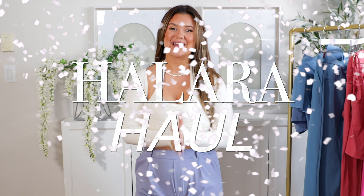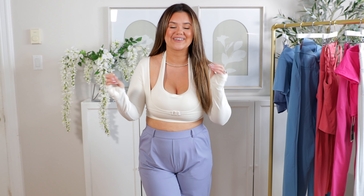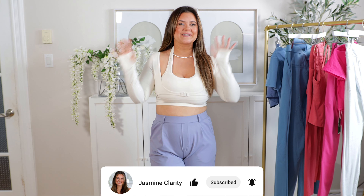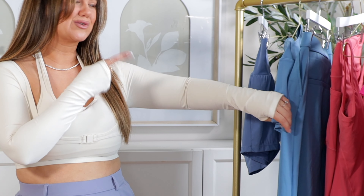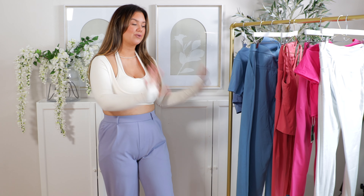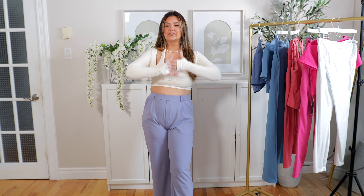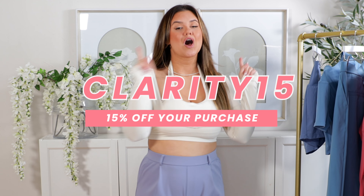We got another Halara haul and I'm so excited! You guys know how much I love Halara. I always go with a theme for every video, and this time I realized I have a lot of leggings and pants but not matching sets. So that's what this haul is — a whole bunch of pastel and moody colors you can mix and match for tons of outfit choices. Before I forget, I got you a discount code: use coupon code CLARITY for 15% off all full price items.